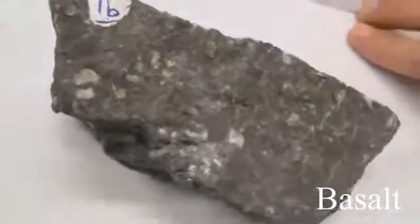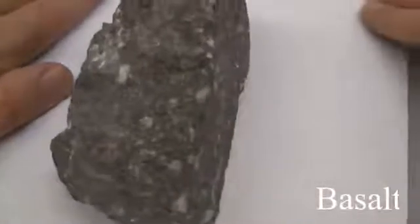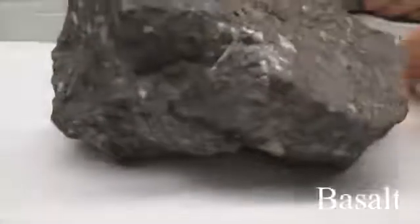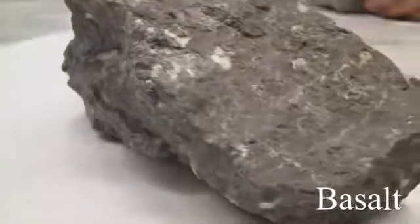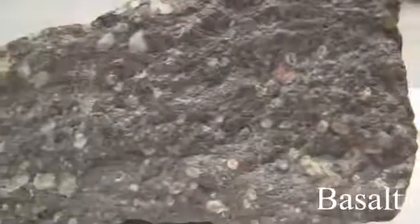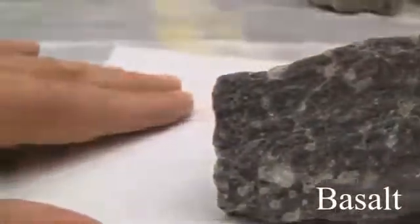Basalt. Texture is aphanitic, fine-grained. Structure can be massive, vesicular, amygdaloidal, flow, pillows, ropey, blocky, or columnar. The color is dark gray to black. Hardness is greater than 5 to 6. Its composition consists of plagioclase, pyroxene, olivine, and some hornblende and biotite.